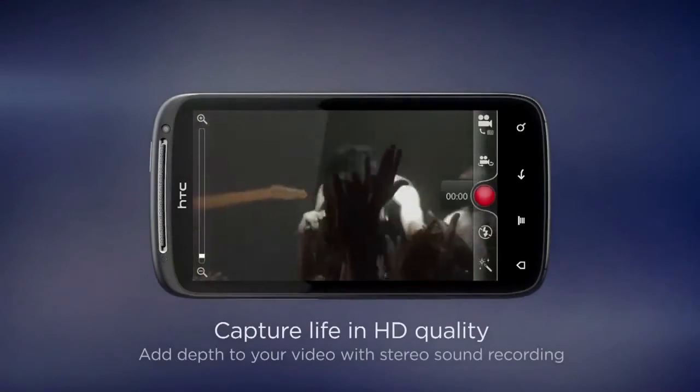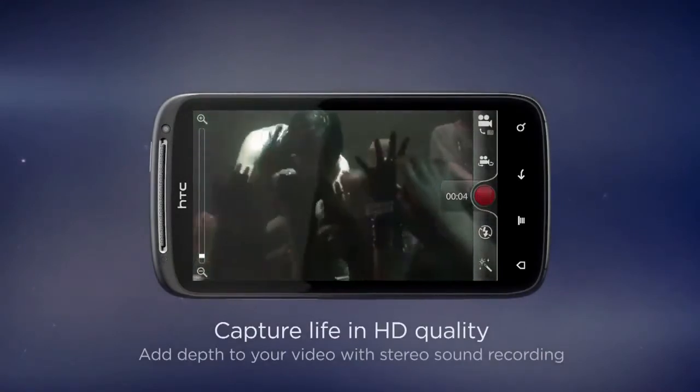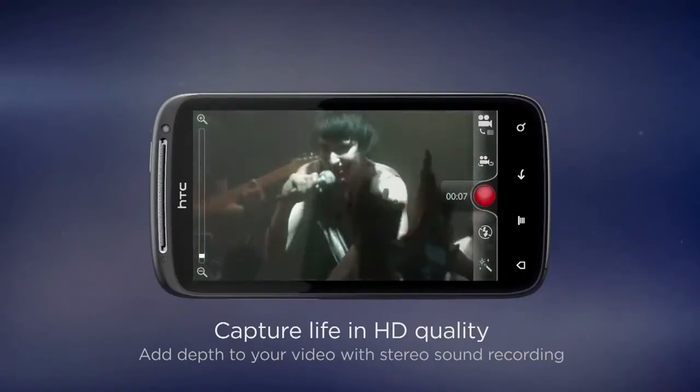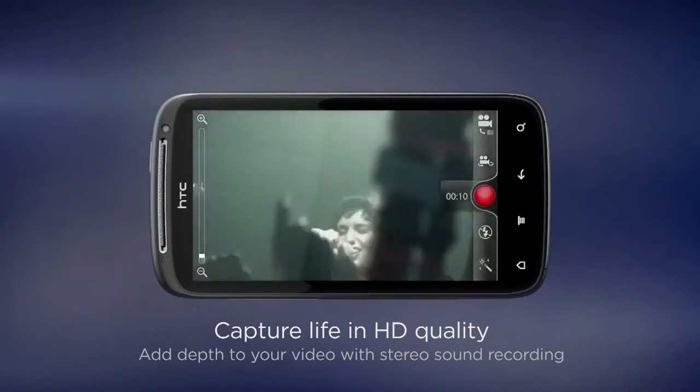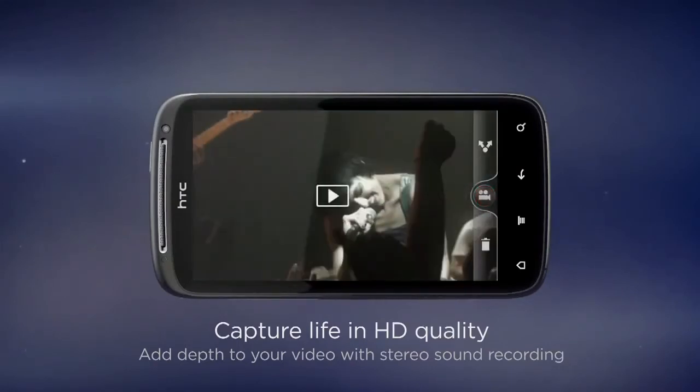With Sensation, you can shoot full 1080p HD video — the best quality available. Sensation lets you shoot in 1080p at up to 30 frames per second. This is better than many other devices today and ensures your video looks completely smooth and natural. We've also added stereo sound recording to give a little depth to your creations.